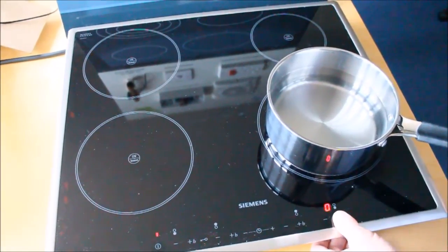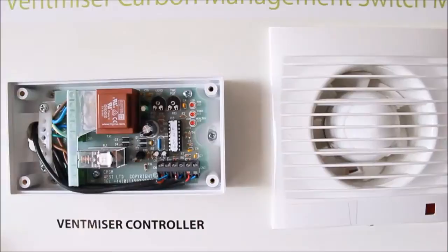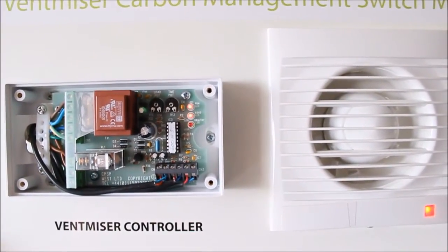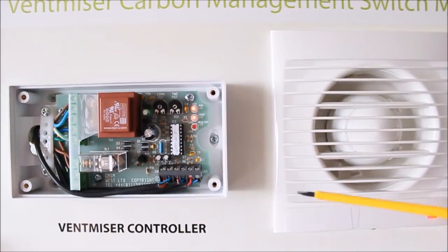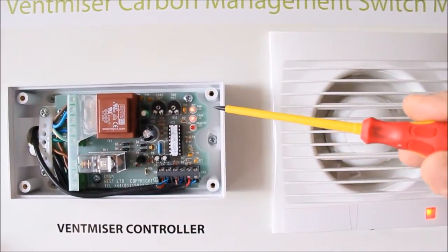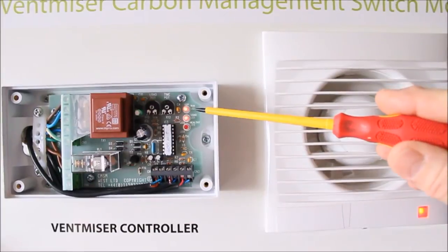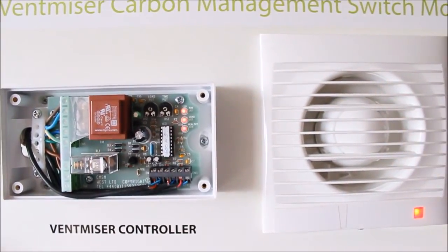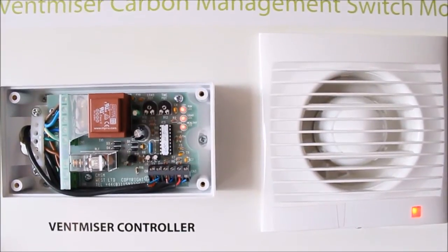I'll now turn on the hob. After a second or two we'll see that the middle LED illuminated and the top LED also illuminated, indicating that power has now been supplied to the fan to give extraction.